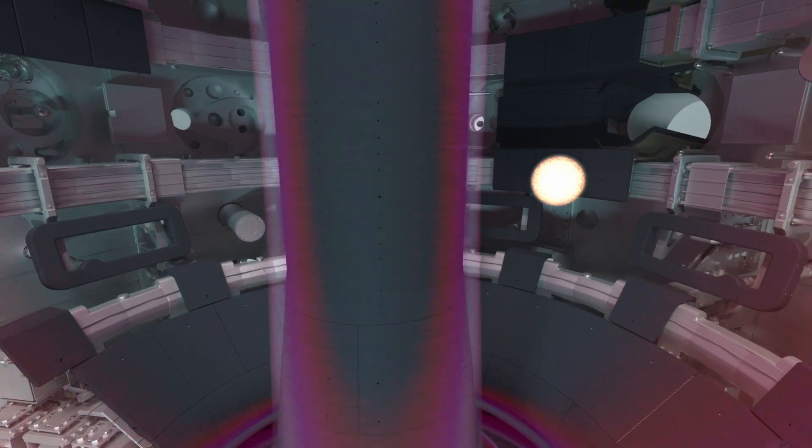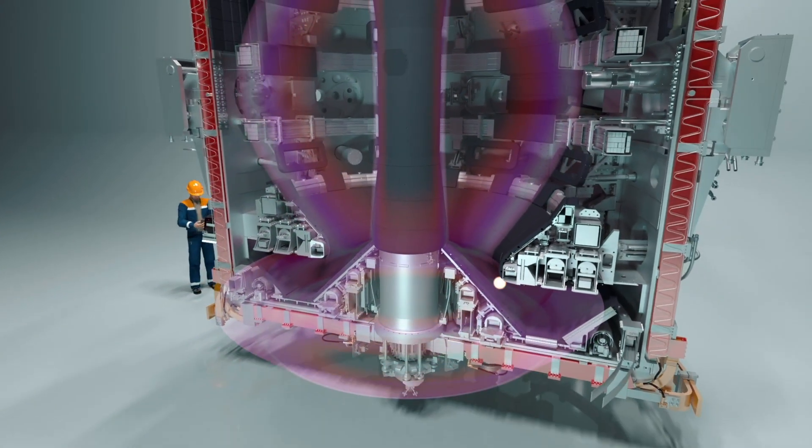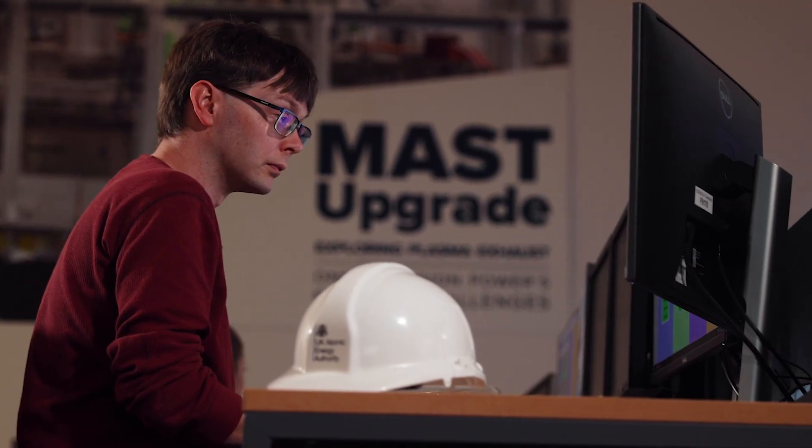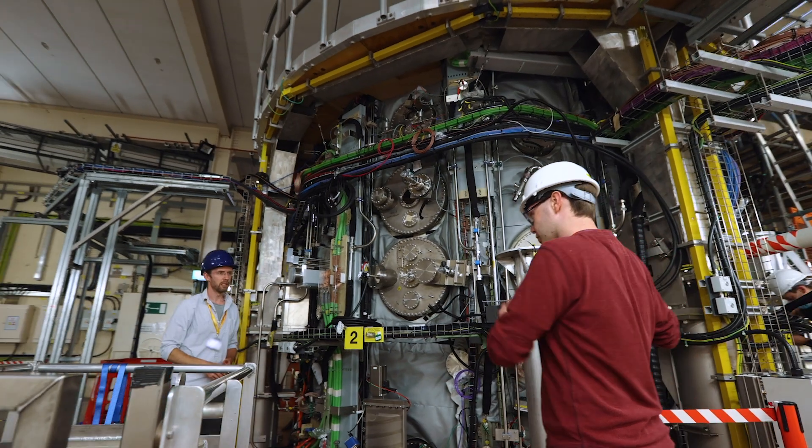The Super-X diverter works by sending the plasma around long distances. As it goes around, the plasma cools down to a temperature which normal materials can handle. It's the first machine we've built with a Super-X diverter — a brand new device — and we have a large number of collaborators interested in taking data and understanding what that new design will mean for the future of fusion devices.